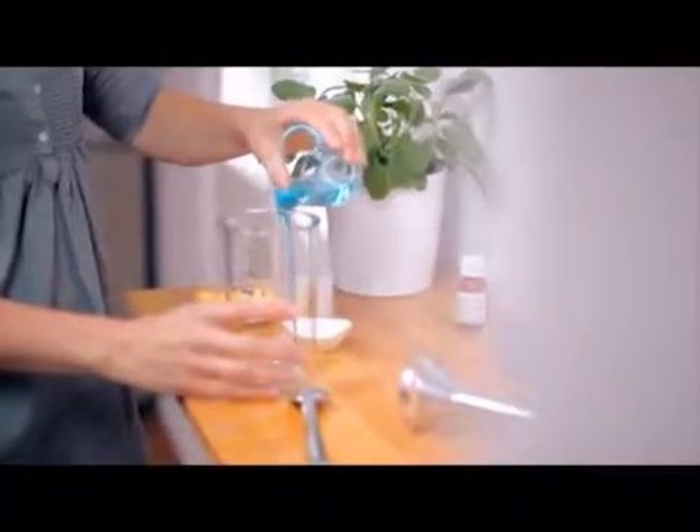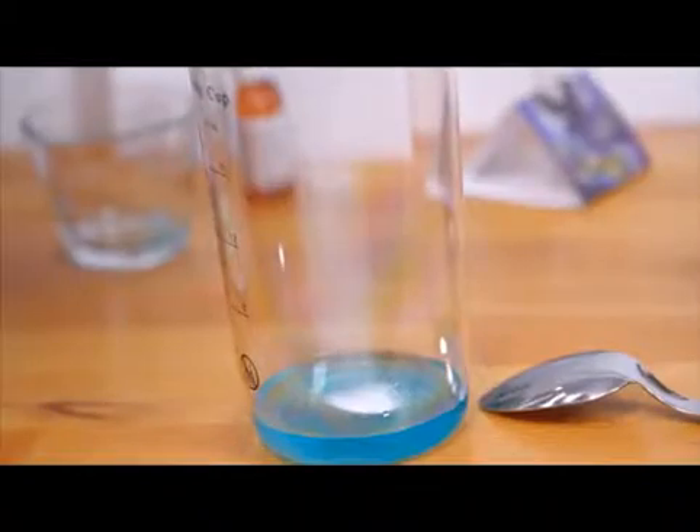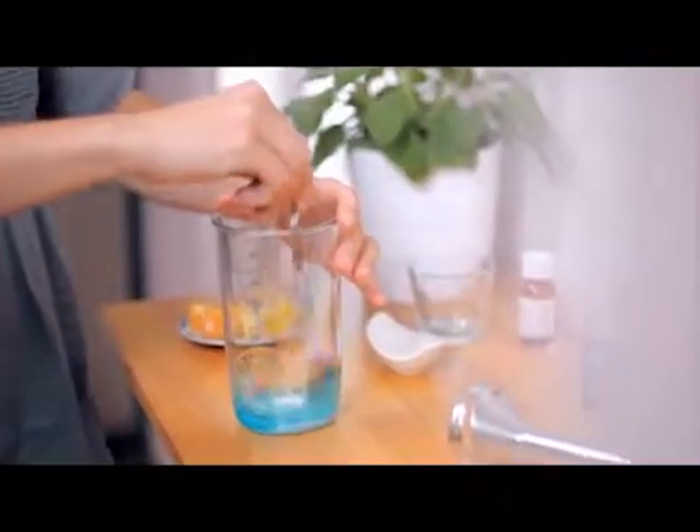Do you know how actual DNA is isolated? Take a look, it's quite easy. First, mix 50 milliliters of detergent with a teaspoon of salt. Next, add a quarter of an apple and puree it all with a handheld blender.